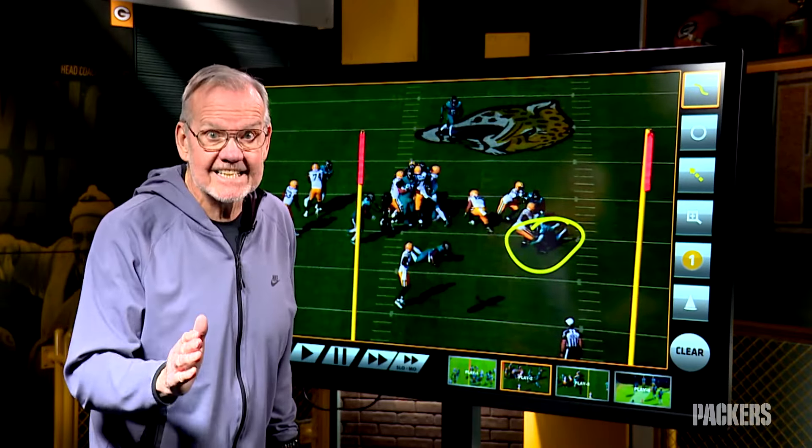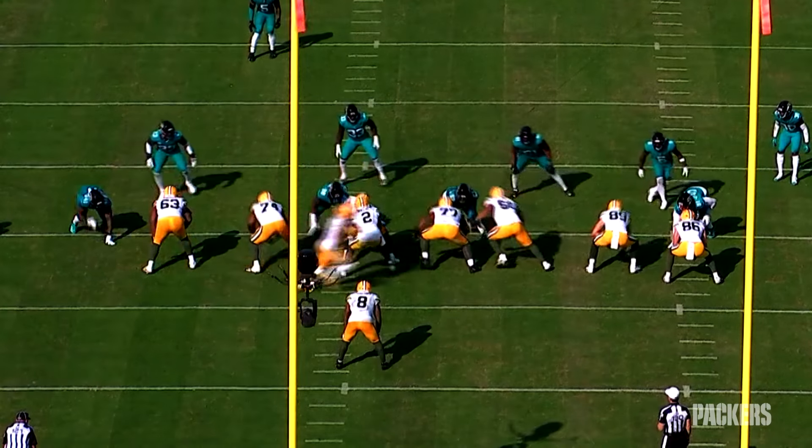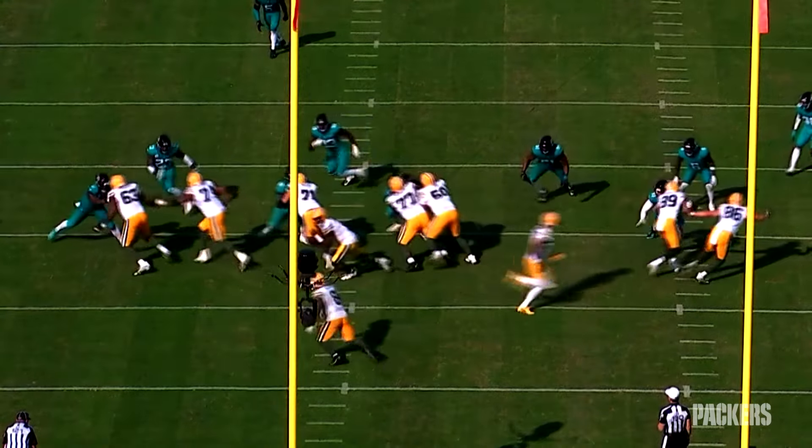He goes into twist-and-turn, fighting-for-every-inch mode, and what could have been a couple-yard gain is now five. Now the Packers are running what's called duo — duo as in double team. Josh takes the handoff and again it's him and Miller in the hole. Josh bounces it around him, then promptly breaks a tackle. His next victim is the Jaguars' second leading tackler. Josh takes it upfield, drags Josh Hines-Allen, and it winds up taking three Jaguars to get him to the ground. A play that could have lost yardage winds up gaining eight.